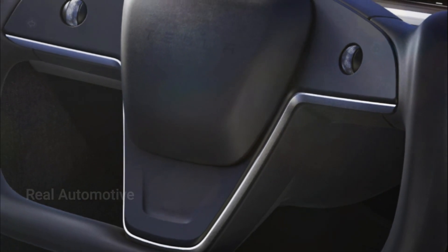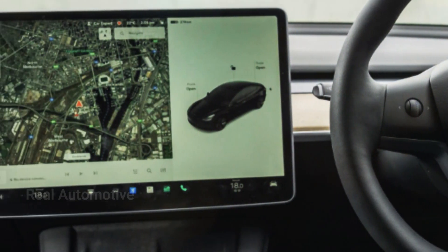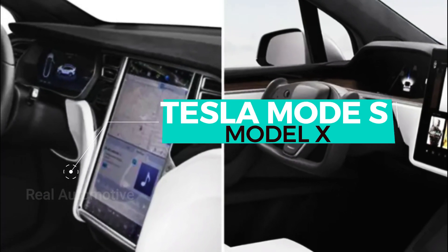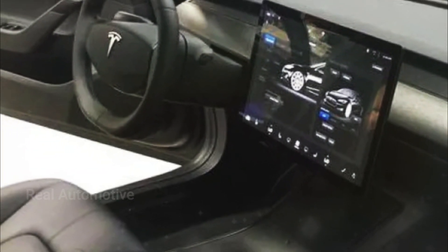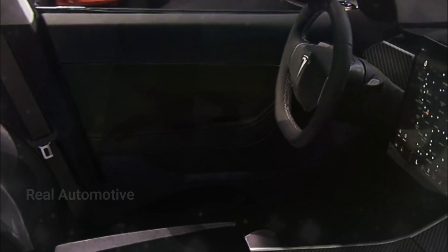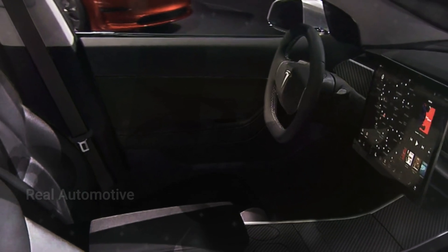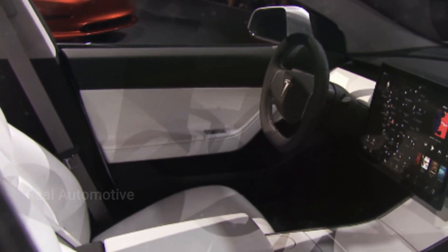But what about that steering wheel, you ask? Tesla's gone the extra mile by introducing a unique yoke-like design, similar to what we saw in the Model S and Model X. Though the initial response was mixed, Tesla listened to its community and launched an updated version with a more traditional circular shape. And yes, this steering wheel is loaded with those same capacitive touch buttons, offering an intuitive way to control various functions right at your fingertips.